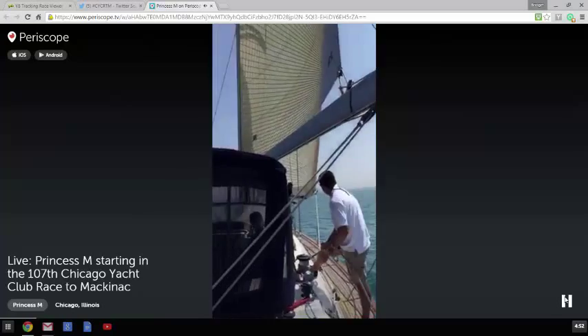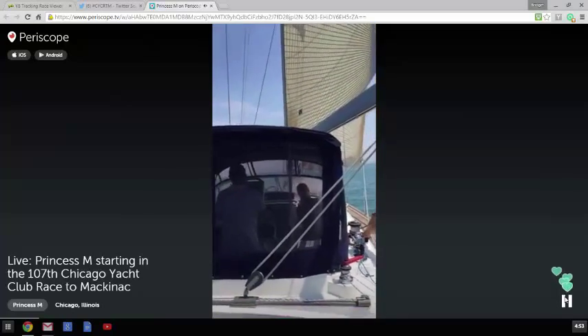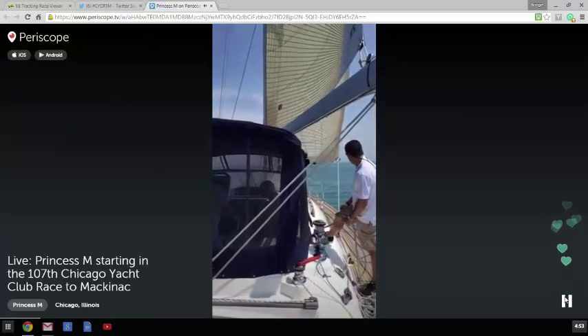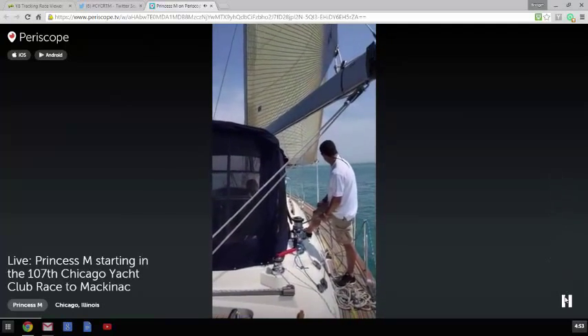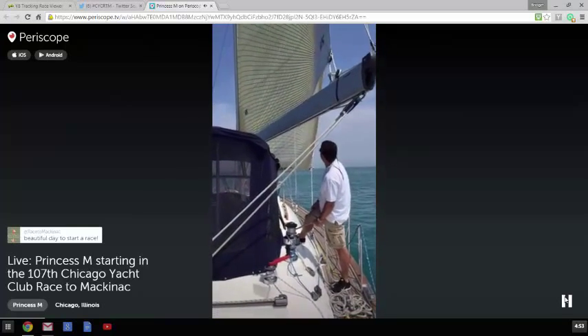Now we're going to be coming about here. For the next ten or fifteen minutes, we're going to show you what goes on on the race boat as we're getting ready to cross the start line.